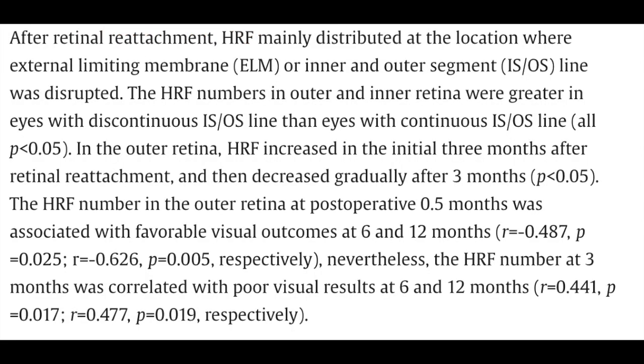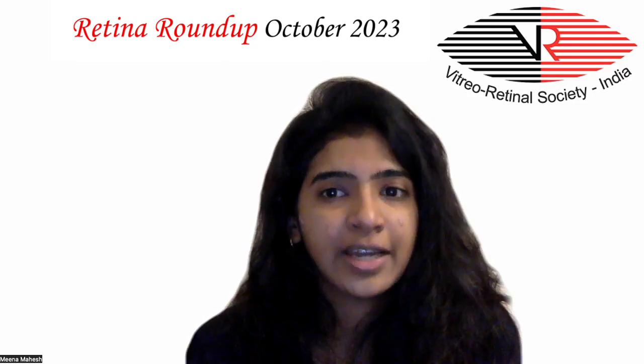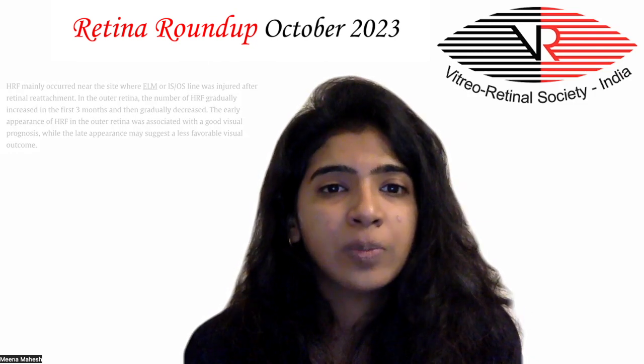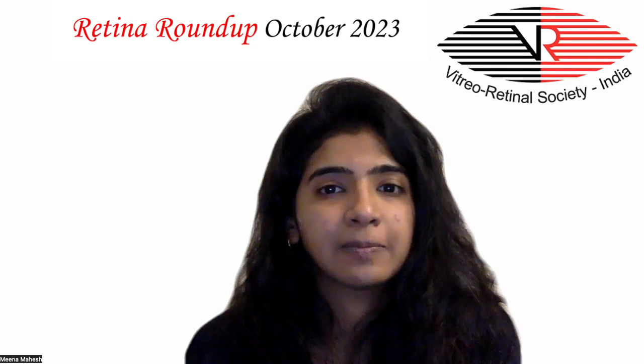After reattachment of the retina, hyperreflective foci were mainly distributed where the external limiting membrane or IS/OS was disrupted. In the outer retina, hyperreflective foci increased in the initial three months after retinal reattachment and then decreased gradually. The hyperreflective foci number in the outer retina at postoperative 0.5 months was associated with favorable visual outcomes at 6 and 12 months. However, the hyperreflective foci number at three months was correlated with poor visual results at 6 and 12 months.